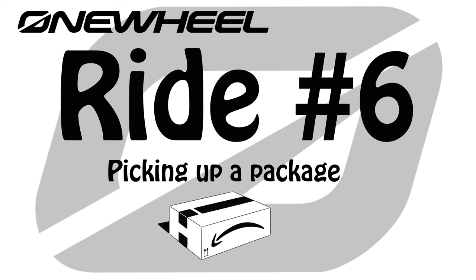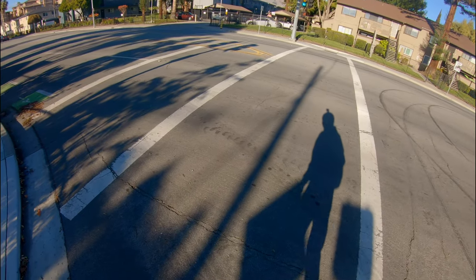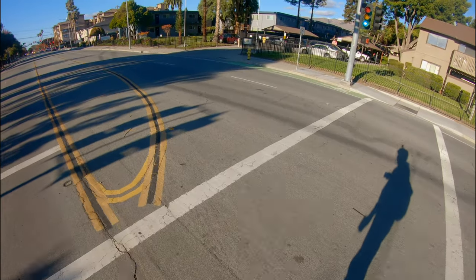Welcome back to another random one wheel ride. In this ride I'm going to pick up an Amazon package at a locker.